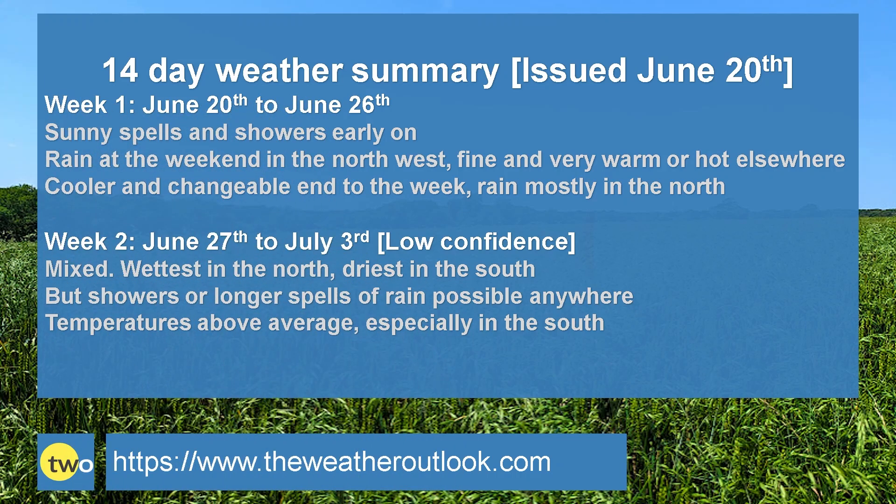To summarise: week one — sunny spells and showers early on, then into the weekend the risk of rain increases in the northwest, but in southern and central regions it should be fine and very warm or even hot. By Sunday and into Monday, cooler air begins to push south-eastwards, bringing some rain — there is uncertainty about the timing, so even if you're in the south and planning a barbecue on Sunday afternoon, keep up to date with the short-range forecasts. Week two: quite mixed on the whole, wettest in the north, driest in the south. Rain amounts in the south probably not great, but there will be some around. Temperatures staying above the average, especially in the south, and when the sun shines there is that ongoing potential for it to be warm or even very warm — just a low chance at the present time of it turning very hot, but one or two runs are pointing in that direction, so don't entirely discount that scenario just yet.